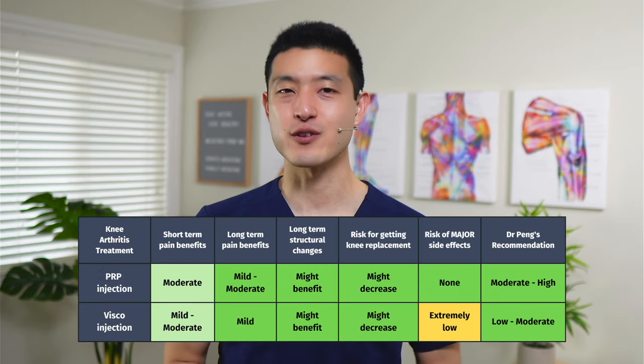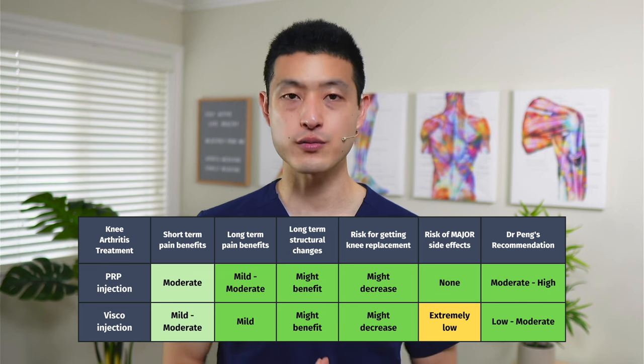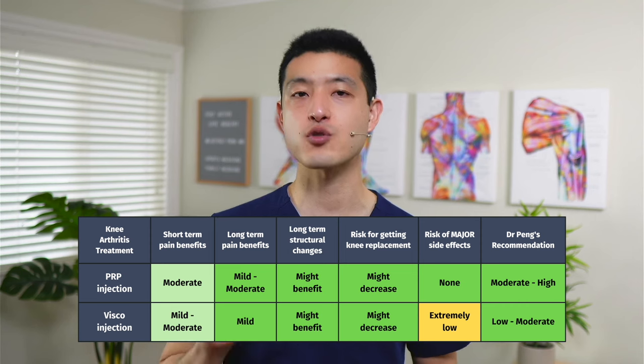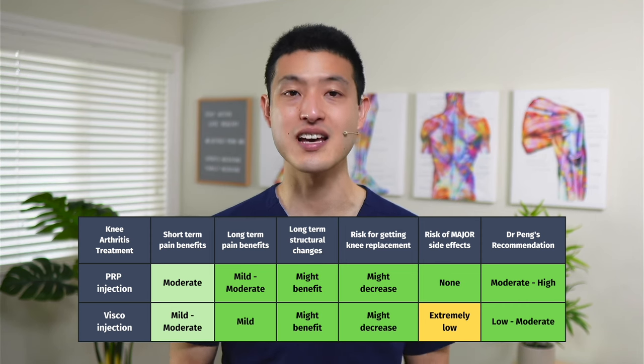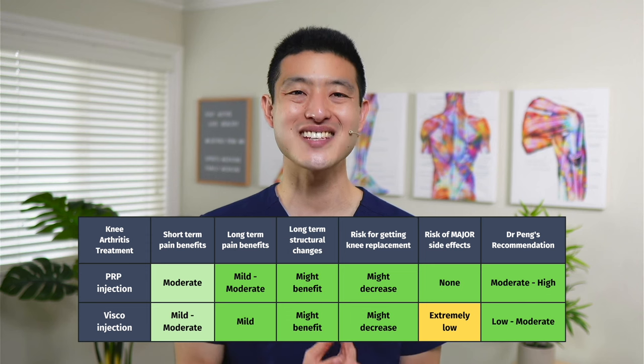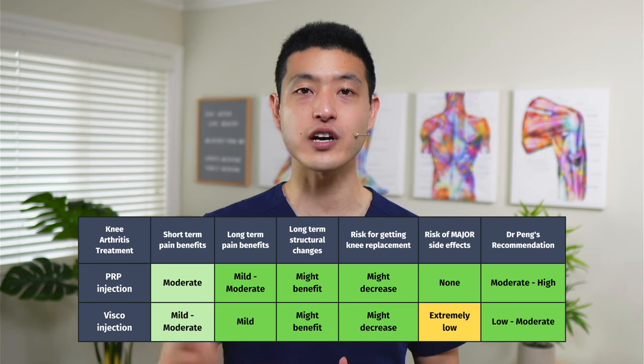In my other videos, I make the argument that it's a really good idea to treat knee osteoarthritis with injection therapy using either platelet-rich plasma injections or hyaluronic acid injections. These injections help keep the biochemical environment inside the knee as healthy as possible and help reduce pain and improve function. And now I hope I've convinced you that we also need to treat the muscles around the knee — this is why it is so important to take a multimodal approach to treating knee osteoarthritis.